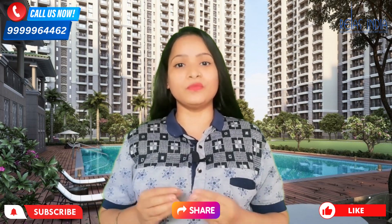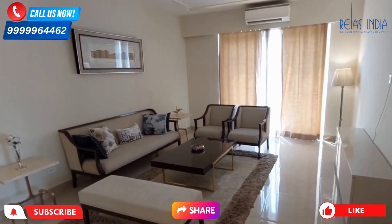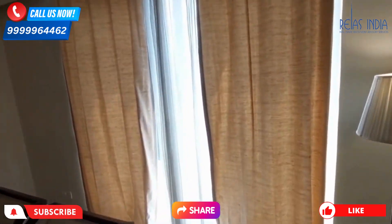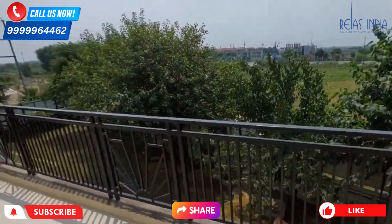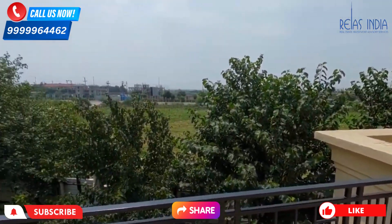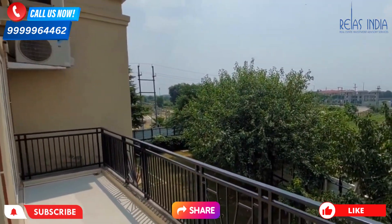Let's understand the project through the video. First of all, let's talk about sizes. There is a 3 BHK plus Servant, which is 1,900 square feet, and a 4 BHK plus Servant, which is 2,550 square feet. There are 2 sizes available, with 2 apartments on each floor. Total project land is 8 acres with 14 towers in total. The 4 BHK plus Servant unit is 3 sides open.